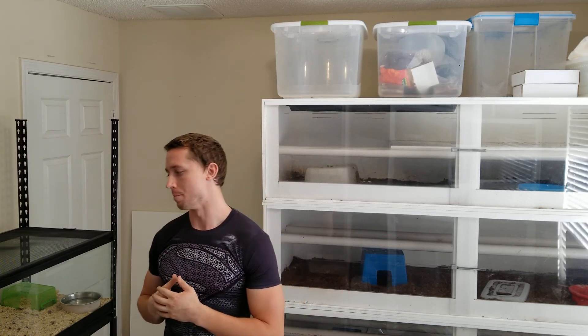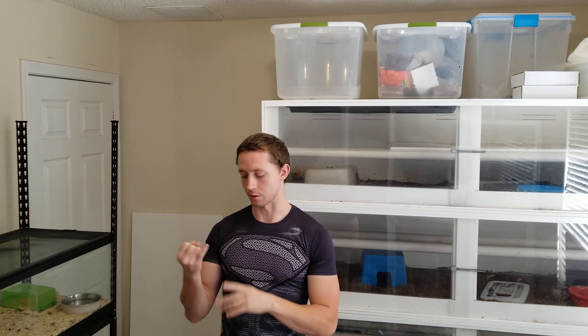Hello YouTube, third time trying to make this video. So you've got an enclosure and you want to find out how big it is. This goes for fish tanks, reptile tanks, amphibian tanks — a cage, it doesn't really matter — if you're trying to figure out how many gallons your enclosure is.